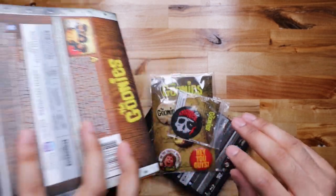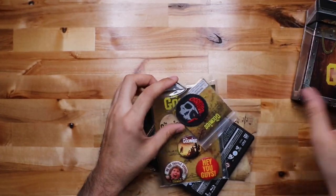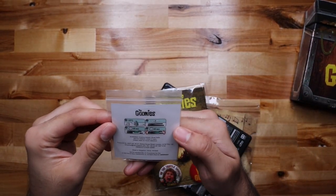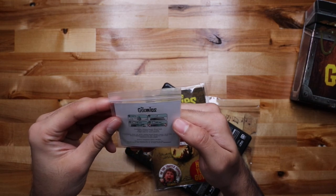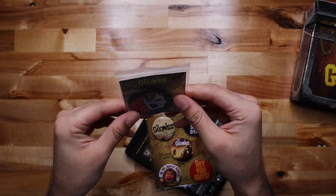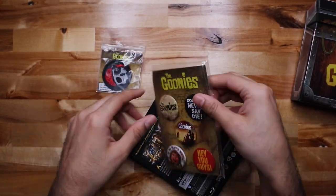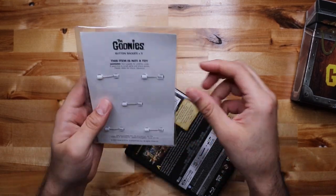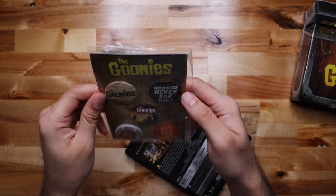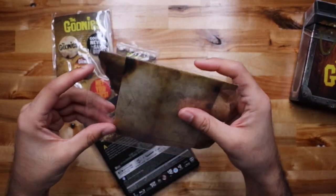So you can iron it on — I don't know what these are called, I guess little patches. Yeah, it's a patch. And got five badges in here — cool collectible item.